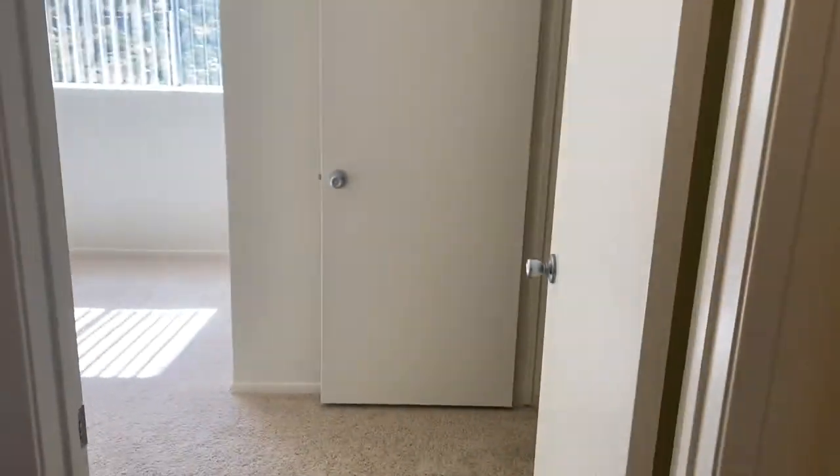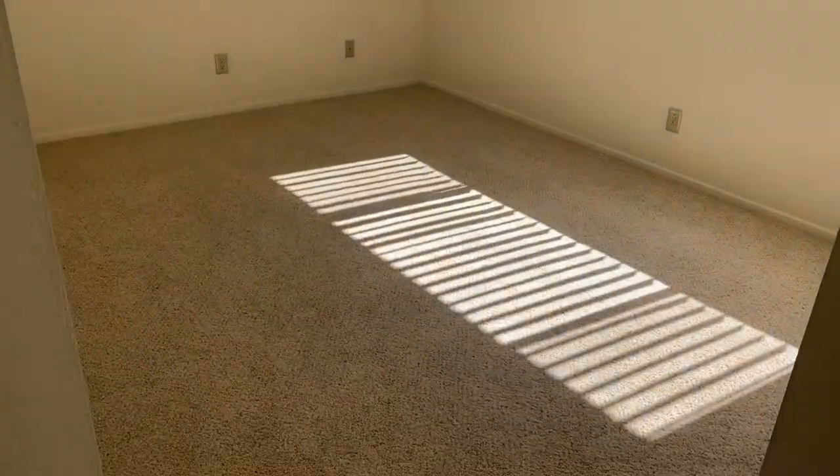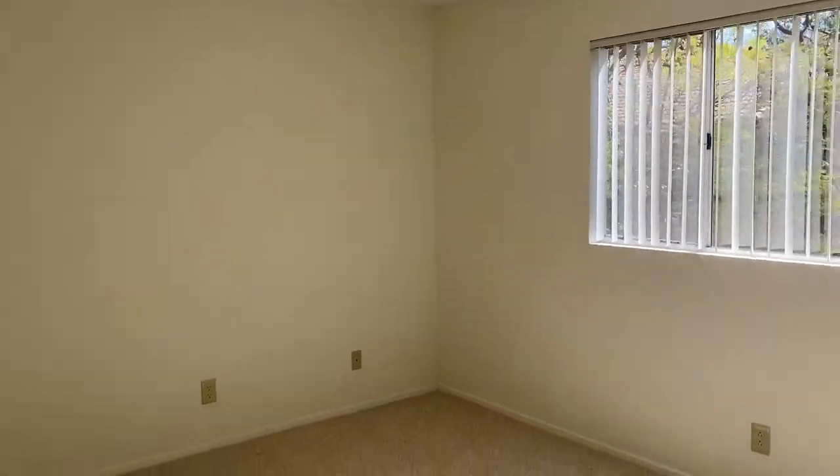The fan does come on so that if you are taking a shower, we can make sure that everything's good. And the bedroom — this is the master bedroom — does have a ceiling fan here.